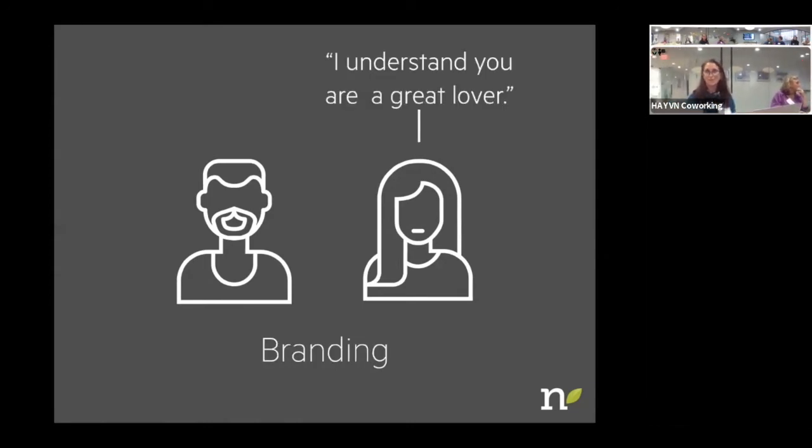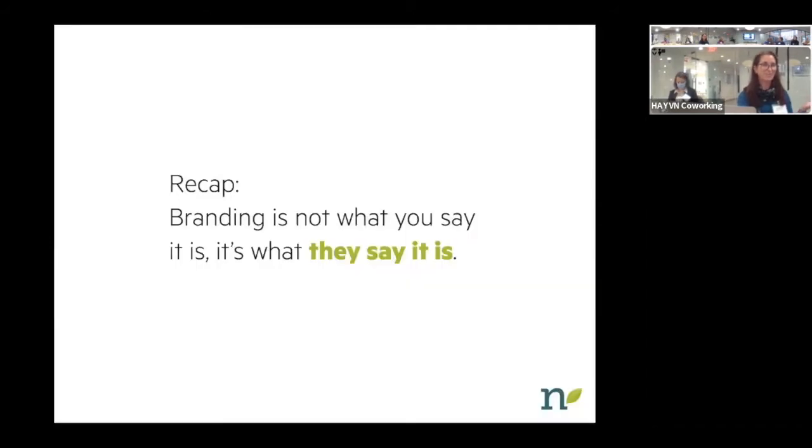If Mary says to Joe, 'I understand you're a great lover' — that is branding. She's gotten that impression from outside resources, from his persistence. So the recap is: branding is not what you say it is. It is what they say it is.